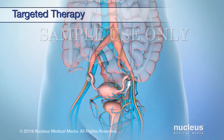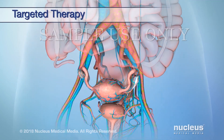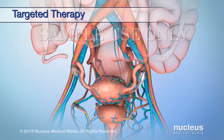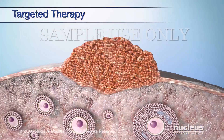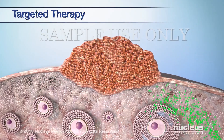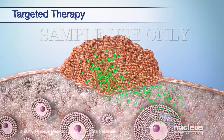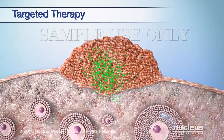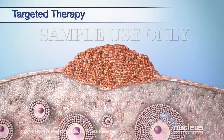Targeted therapy is a treatment for advanced epithelial ovarian cancer. It targets the part of cancer cells that makes them different from normal cells. These drugs change the way cancer cells divide, grow, and repair themselves. As a result, the tumor may stop growing or even shrink. Nearby healthy cells may also be affected, leading to side effects.